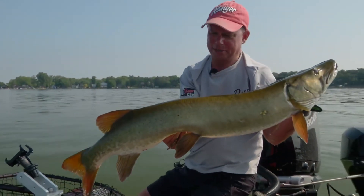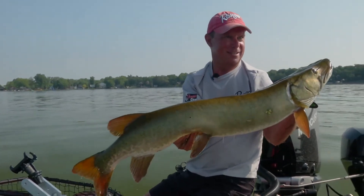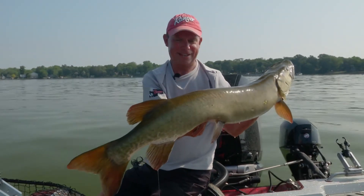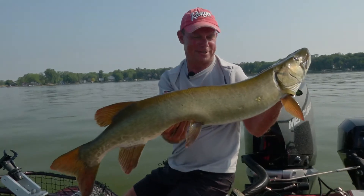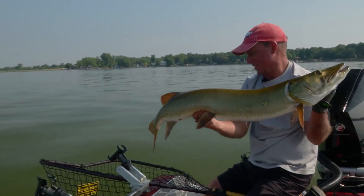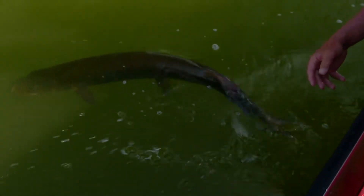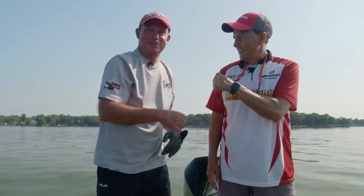I'm putting together a pattern, and the pattern is white crankbaits on the edge of the basin. Let me get a quick photo, Charlie — that's a really nice one. Yeah, look at that fish. Beautiful fish. Let's get this one back. I'm going to let you go. Look at that — wow. That was great, awesome job, man.